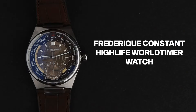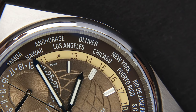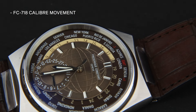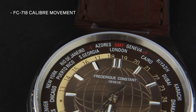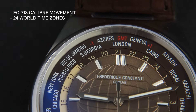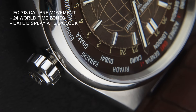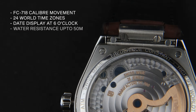Finally, we have the Frédéric Constant Highlight World Timer watch. This timepiece features the FC-718 caliber movement and offers the ability to switch between three distinctive looks while providing the convenience of tracking time across 24 time zones. It includes a date display located at 6 o'clock and water resistance up to 50 metres — as durable as it is stylish.